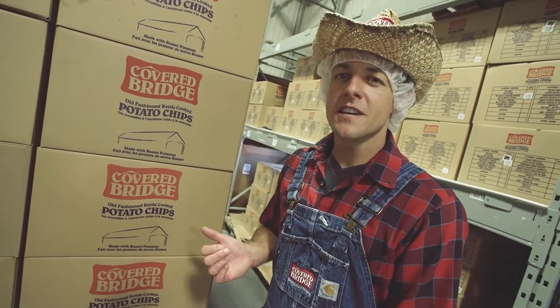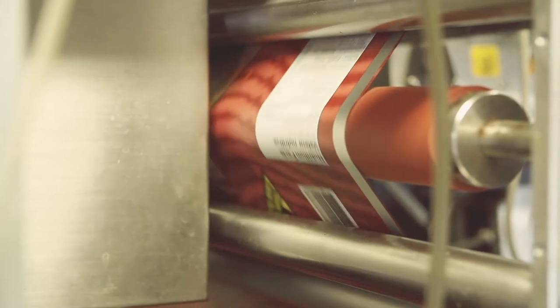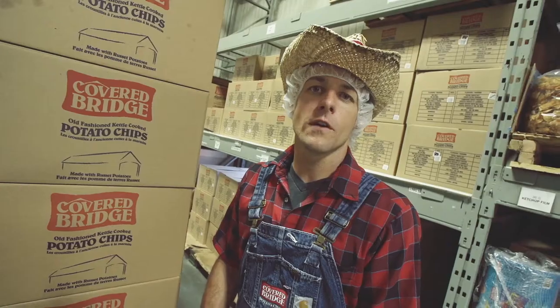Once we've boxed these tasty chips, put them on a pallet, we shrink-wrap them, and we ship them to your nearest store for everybody to enjoy.